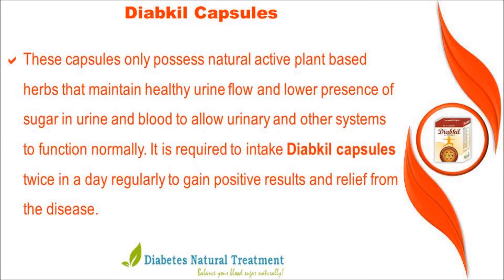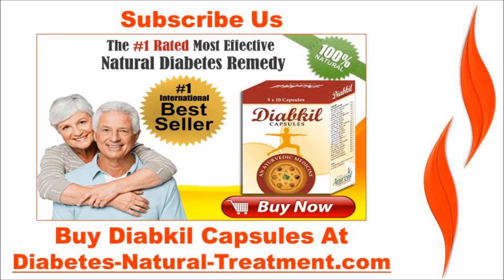It is required to take Diachyl capsules twice a day regularly to gain positive results and relief from the disease. You can find more details about Diachyl capsules at DiabetesNaturalTreatment.com. If you liked this video, please subscribe to our YouTube channel to get updates on other useful health video tutorials.